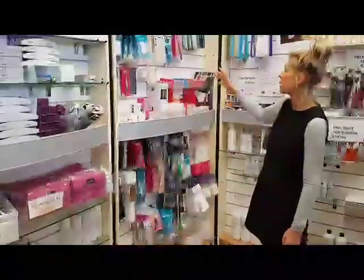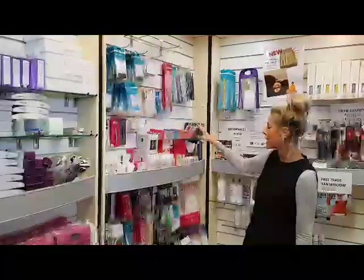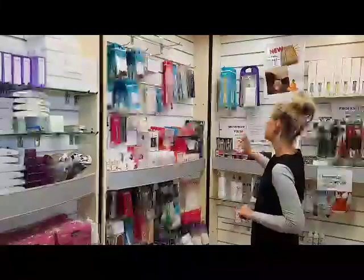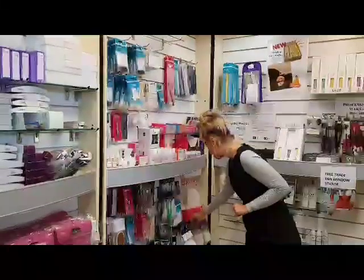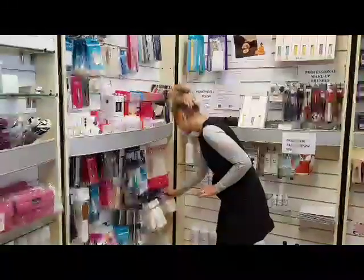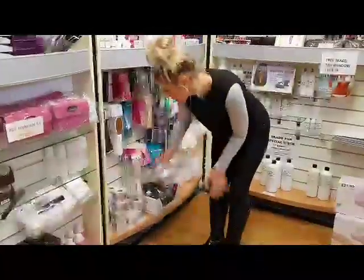We've also got equipment here for those of you that do other things apart from nails. We've got eye treatment things, we've got our thread for threading, lash lift, lash tint, lash curl — all the various different products here. We've got our lush brushes, and for those of you that do nails, I'm sure you've already got one of the new lush brushes. We've got our forms for doing our sculptured nails down here.